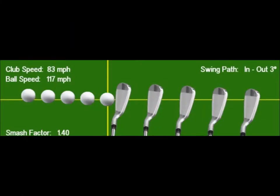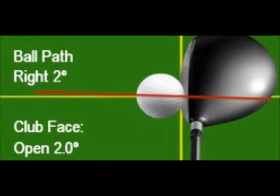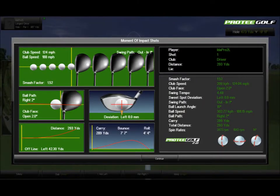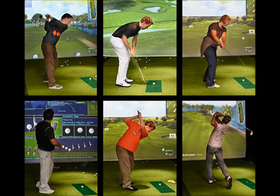The shot analysis gives you feedback on club and ball speed, face position on contact, swing plane, ball spin, and even a smash factor after every shot. With this information, you'll know exactly where your golf swing is offline and you'll be able to practice until you get it right.